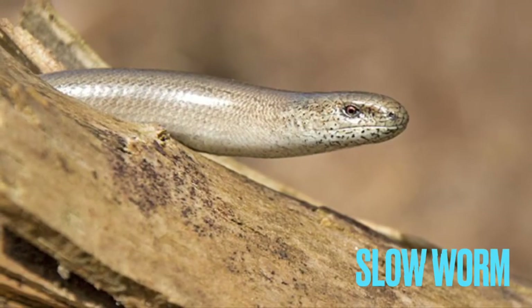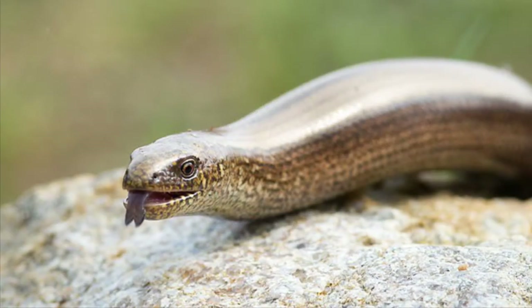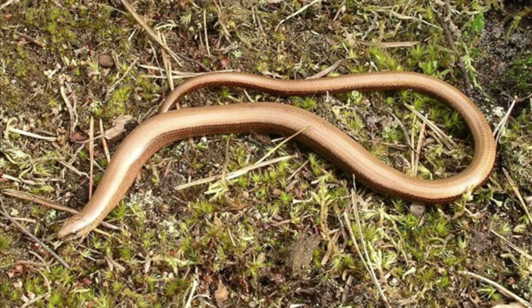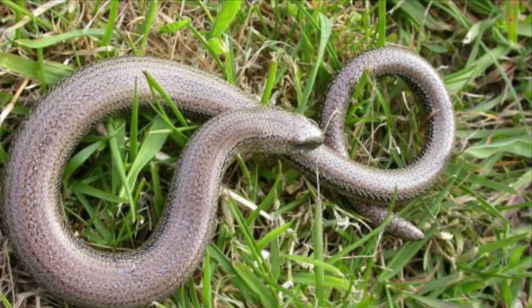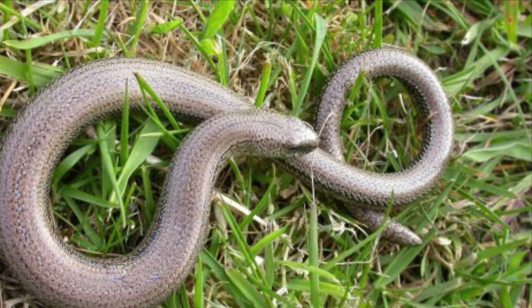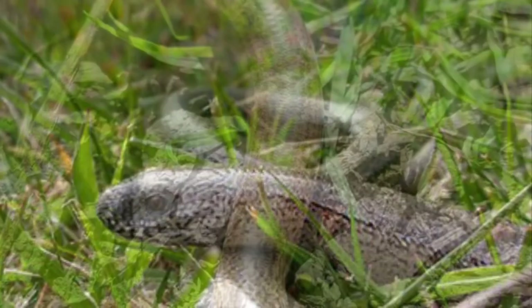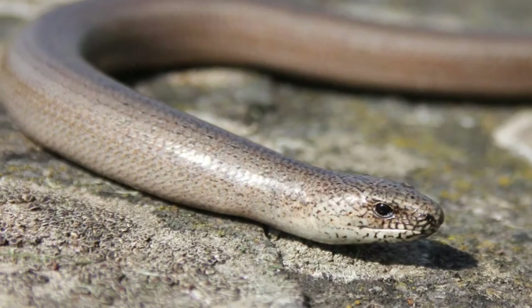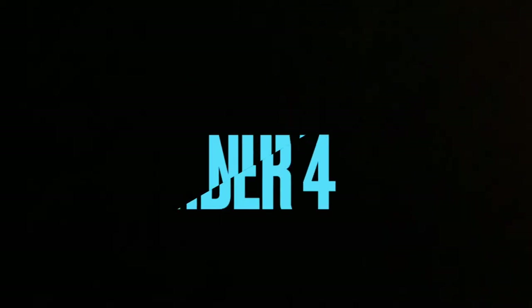Number three is a species of legless lizard — not a snake, but very similar in looks. This is a lizard that through evolution has decided it doesn't want legs anymore. An interesting fact is they can live up to 54 years in captivity and may live up to 30 years in the wild. They can also lose their tail, similar to the common lizard, and they hibernate from around October to March. This is the legless lizard, or the slow worm.